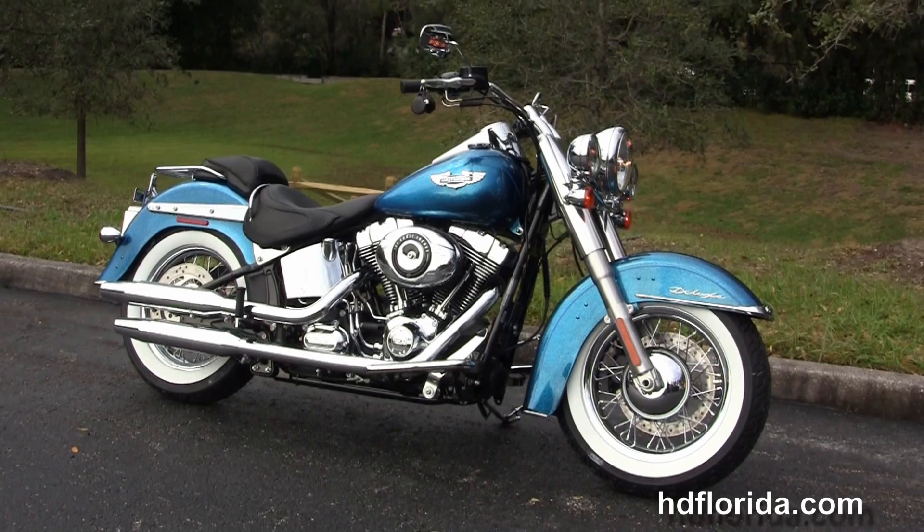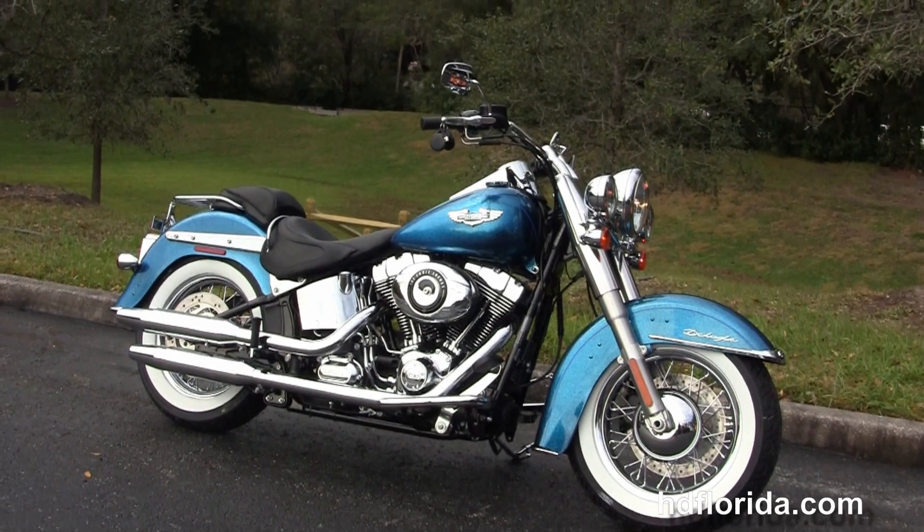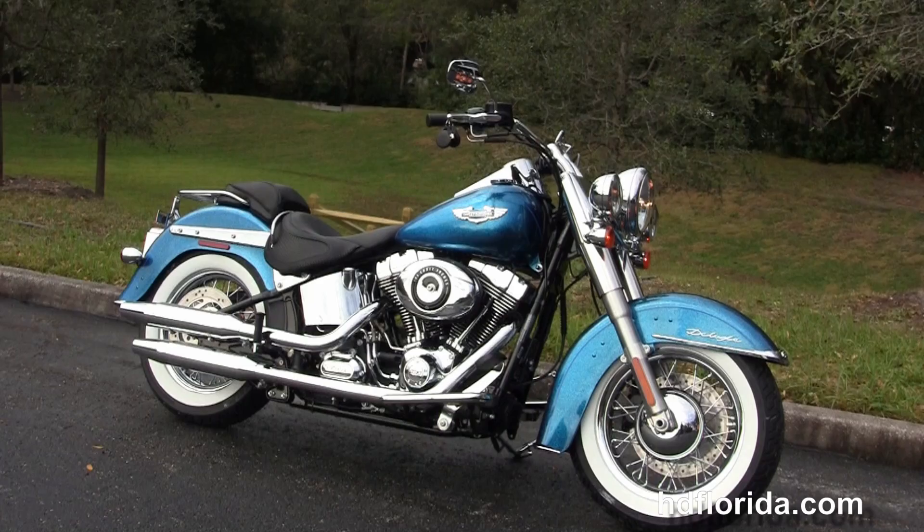We take anything on trade: import motorcycles, cars, campers, trailers, boats, RVs, ATVs — you name it, we take it, as long as we don't have to feed it.